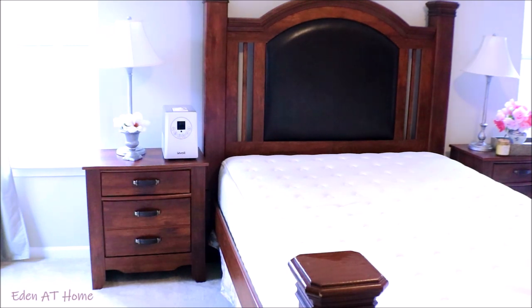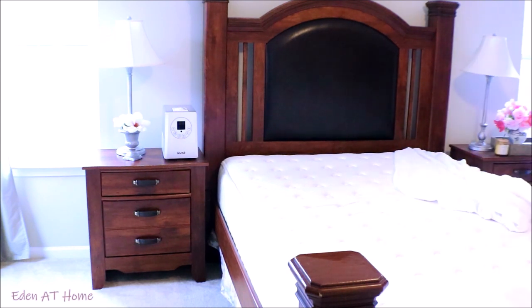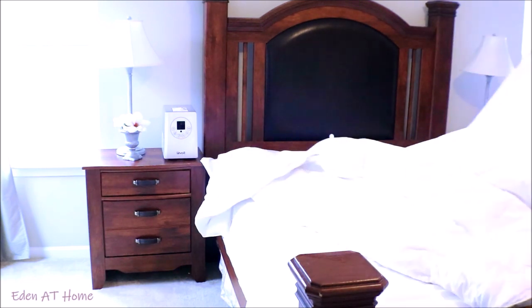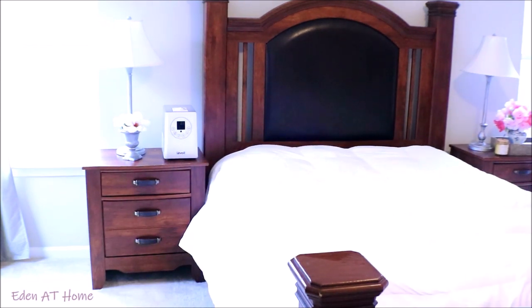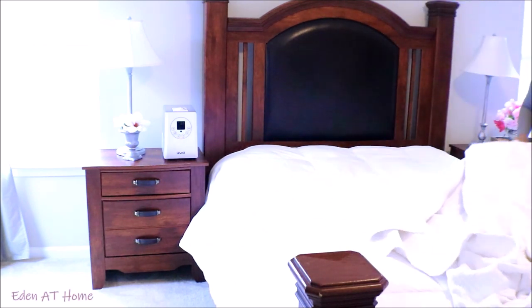I put the clean sheets on while I'm washing the other ones. Then I put my Sofia and William feather bedding - it helps with the cold, it's very warm. And at last I put my quilt, my regular quilt that I put on all the time. It's so nice to look at.